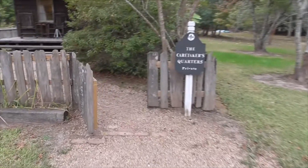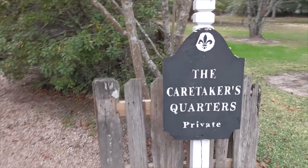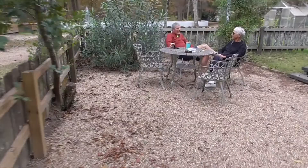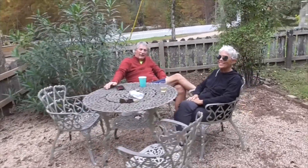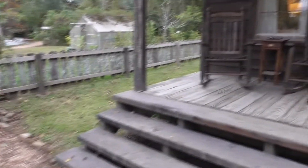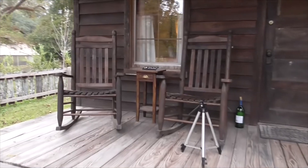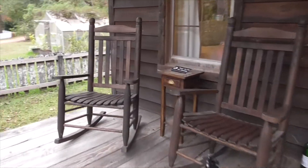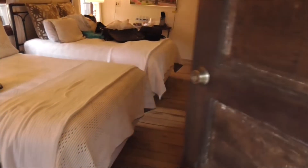Caretaker's cottage, caretaker's quarters. You can sit out here — a little patio. This is my mom, she's like 98. You sit here on your little rocker, like an old man. But you can't smoke your pipe here — you've got to smoke your pipe out there if you're an old man. Like a corn pipe.